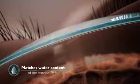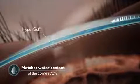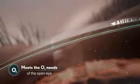Hypergel is 78% water, from the core through to the lens's surface, matching the water content of the cornea and it meets the oxygen needs of the open eye.